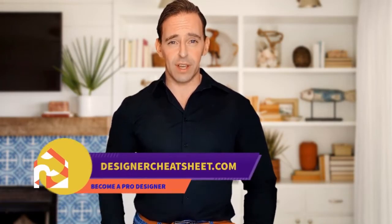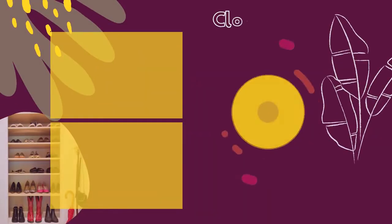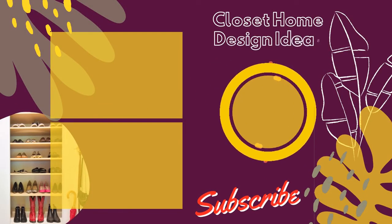If this video was useful, give it a like. Thanks for watching. Don't forget to grab your free copy of the designer's toolkit from our website, designercheatsheet.com. Thank you very much.